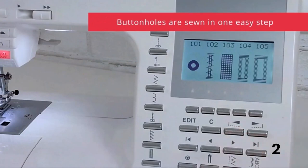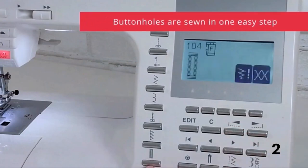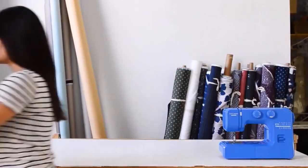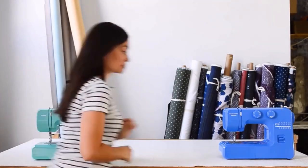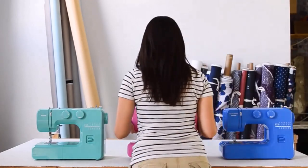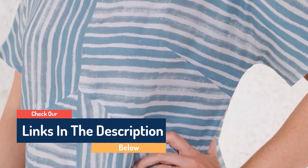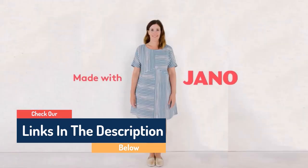Hello guys, today in this video we are going to help you find out the best sewing machines on the market. I made this list based on my personal opinion and tried to list them based on their quality, durability, customer reviews, and more. If you want to see their price and find out more information about them, you can check the links in the description below.